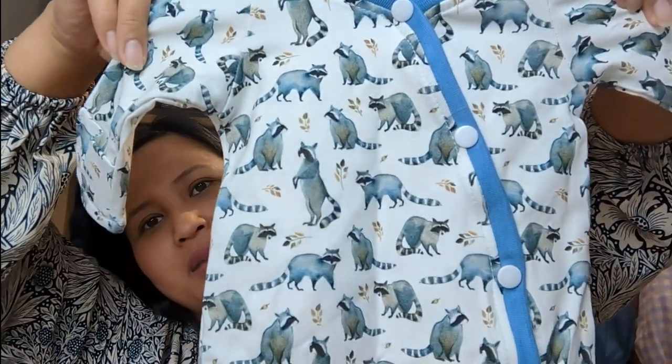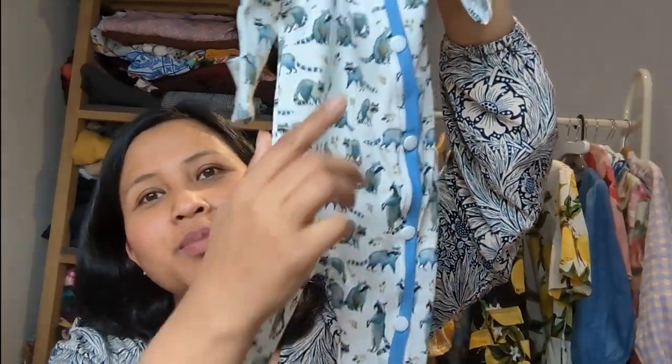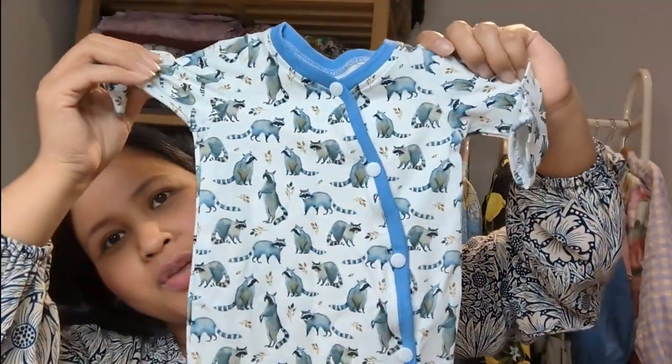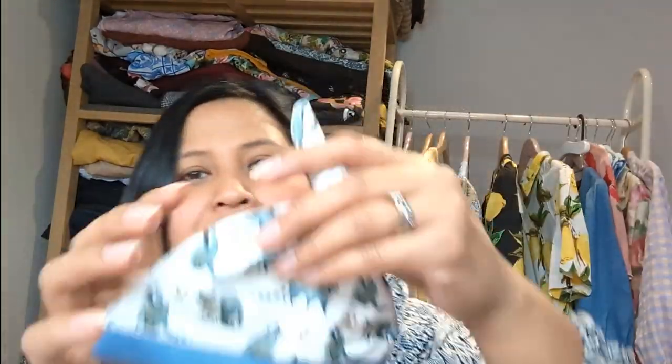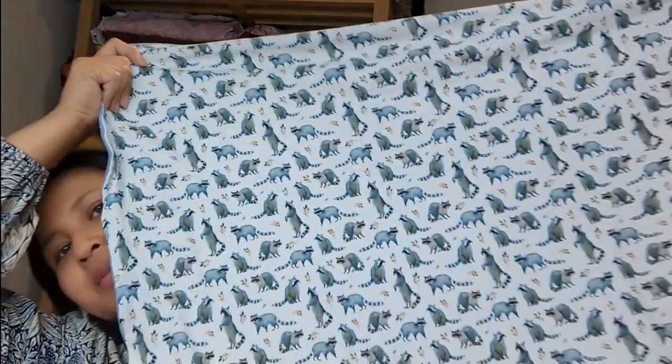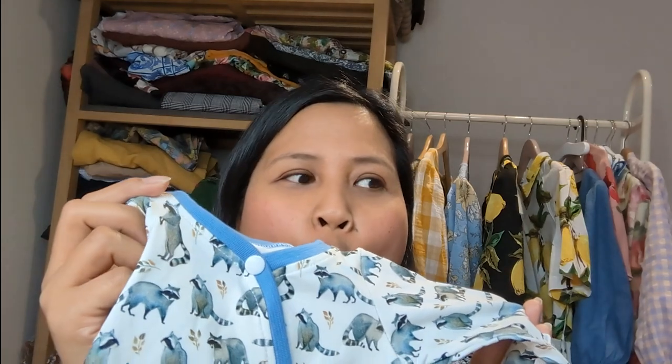The second baby grow set has blue ribbing, fold-over cuffs, and Prym snaps. This time I did have enough fabric for a matching blanket, which I backed with vintage blue dimple fleece from Pound Fabrics. The main fabric was from my stash — I believe it was from Little Legs or Jelly Fabrics.